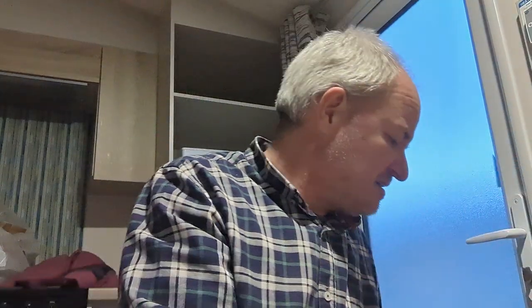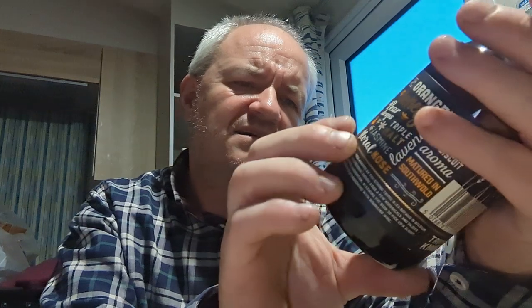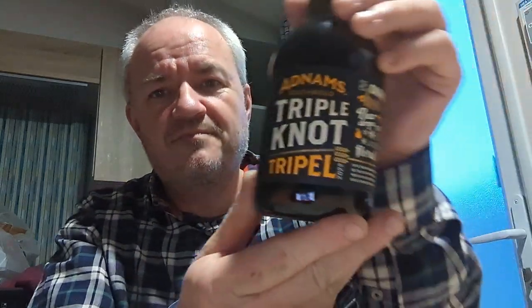Also picked up a Tripel from Adnams — they were serving small samples of this today in the Adnams brewery shop, although I nearly dropped it when I picked it up. I think it was 8%, or 8.2% if memory serves me correctly. Biscuity and all that good stuff.